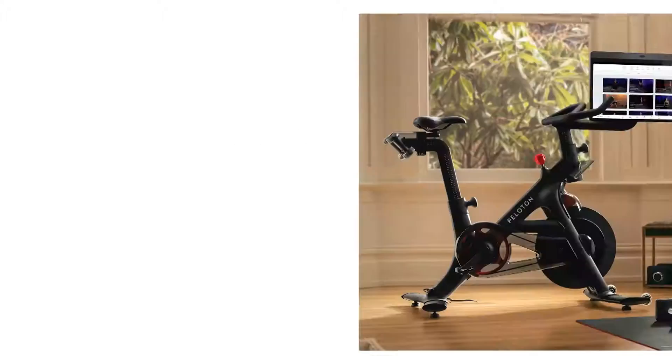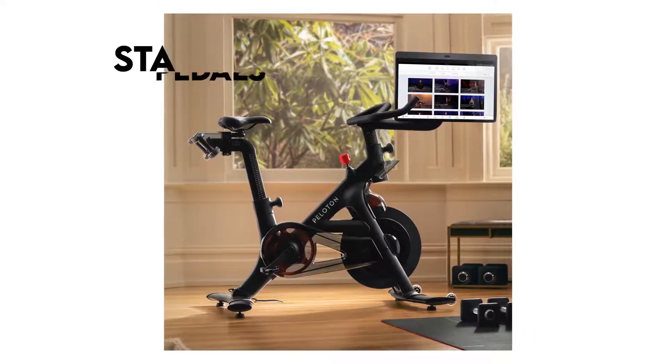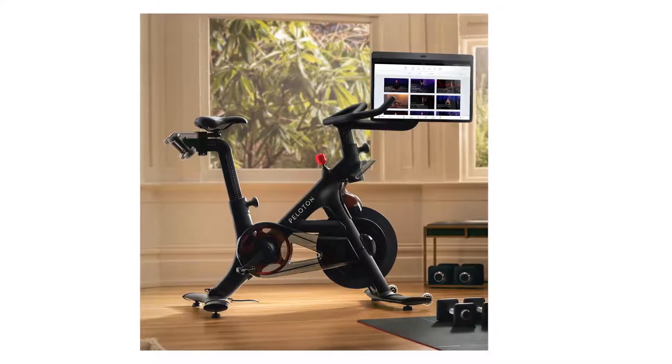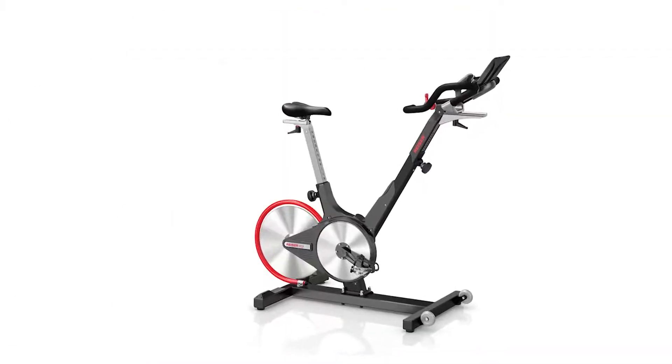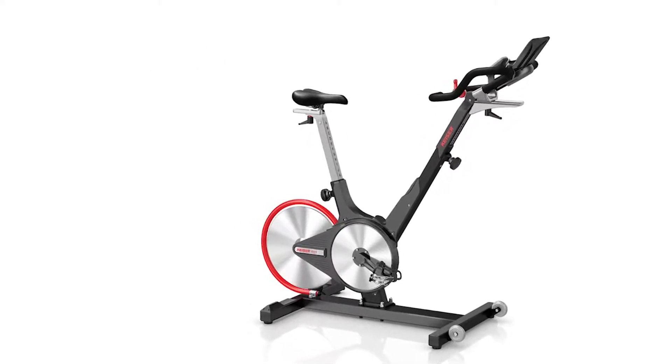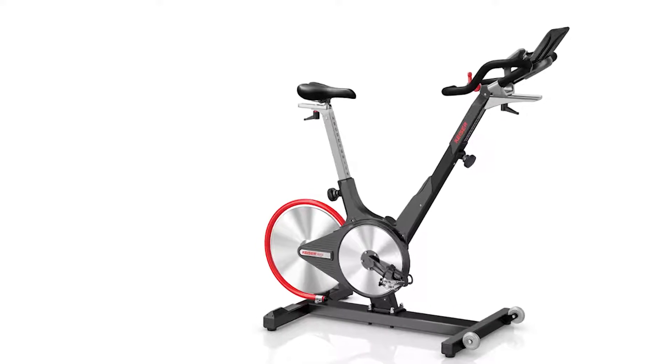When it comes to the pedals, these bikes slightly differ. Peloton Bike Plus comes with the standard SPD pedals, compatible with cleats. These pedals require that you have cycling shoes. Kaiser M31 has a two-sided pedal — a caged side for regular shoes, and another side for SPD cycling shoes — giving you the flexibility.